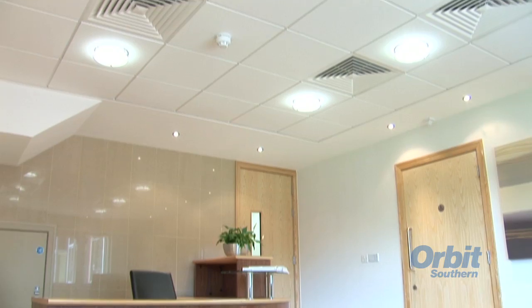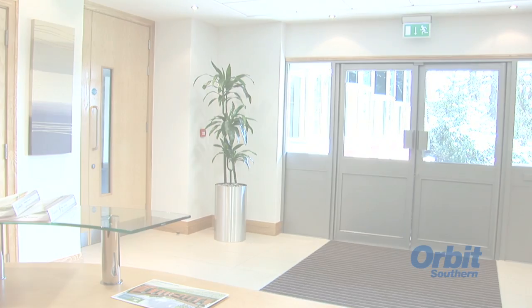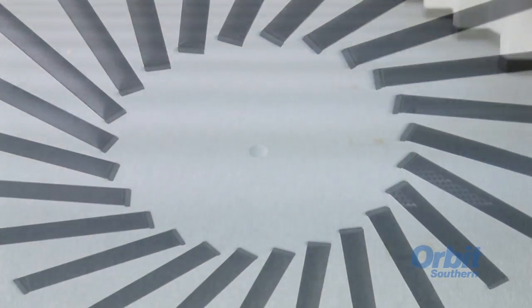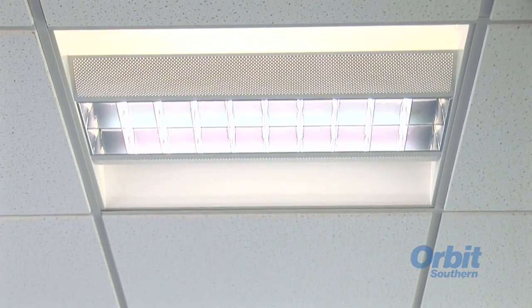Landlord Orbit Southern has recently refurbished the two-storey building, located just off King's Ride, close to Heatherwood Hospital in Ascot. The high-specification office space now boasts new VRV air conditioning, fully raised floors, new suspended ceilings and LG3 lighting.